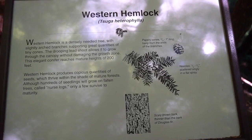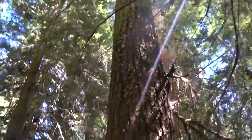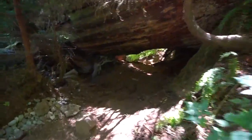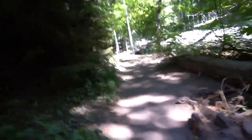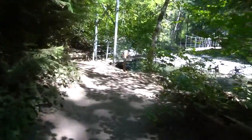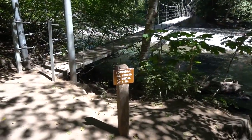Now we're getting into Western Hemlock. A brand new railing. Yeah. There it is. I have an idea. Recommended one person on bridge at a time.